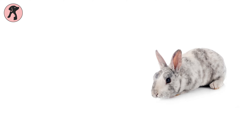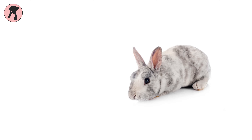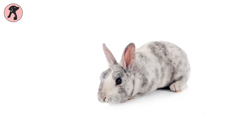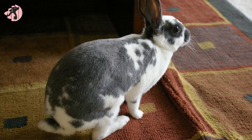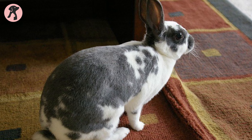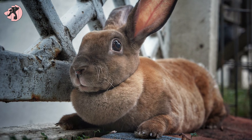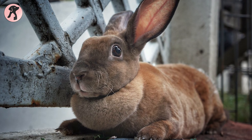Our top pick for beginners is the Mini Rex Rabbit. These rabbits weigh about 3.5 to 4.5 pounds and are very calm and quiet in nature. With cute and adorable looks, their huge variety of colors make them a great admirable pet. This cute bunny breed has a special kind of fur that has a velvet texture.